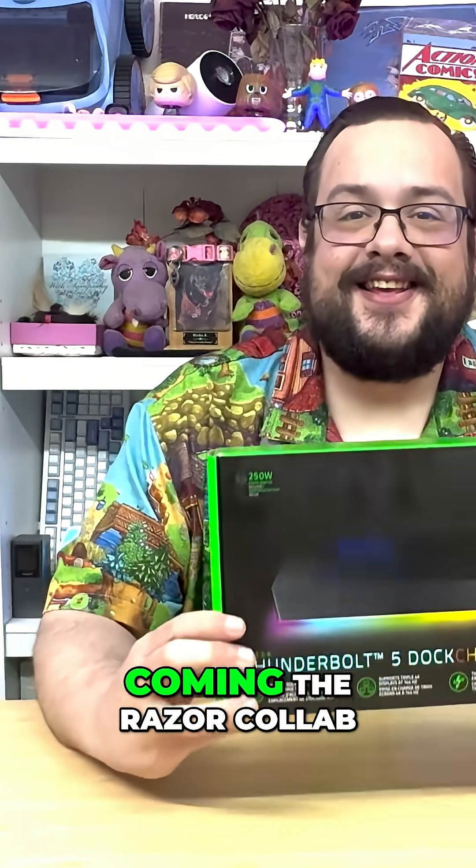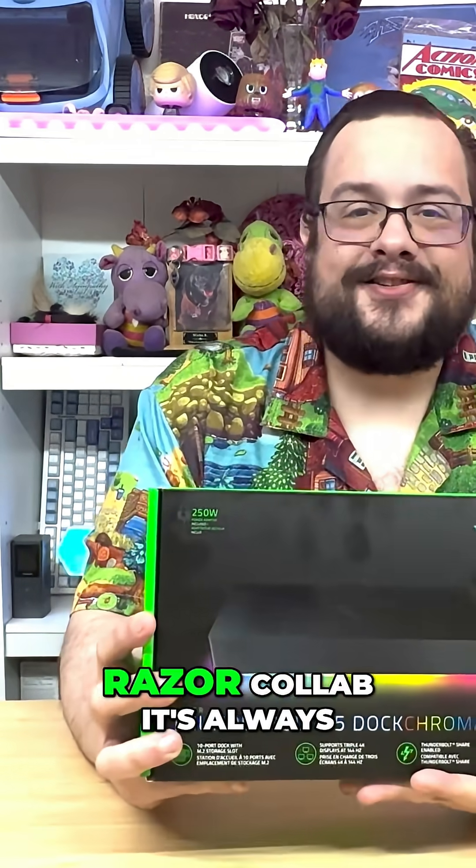What's up guys, how's it going? Mike the Tech here. I told y'all it was coming — the Razer collab, and this is just part one of the Razer collab. It's always been a goal of mine to work with Razer.